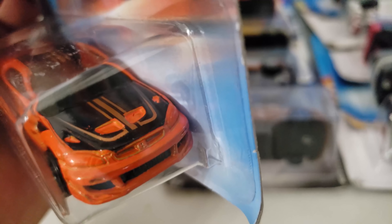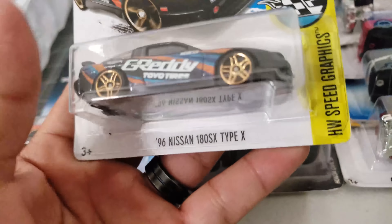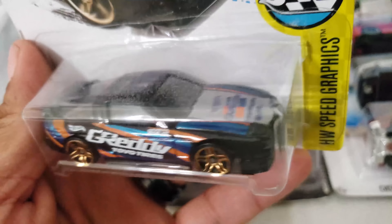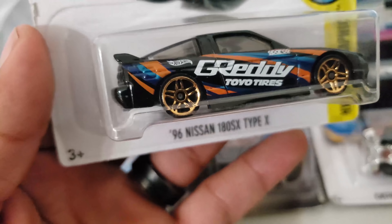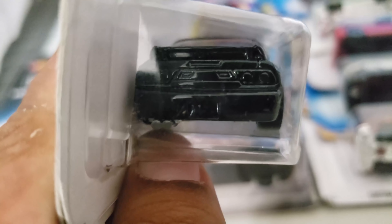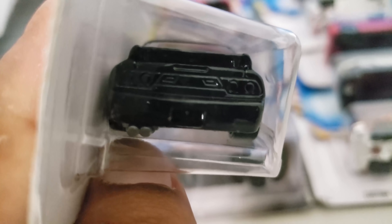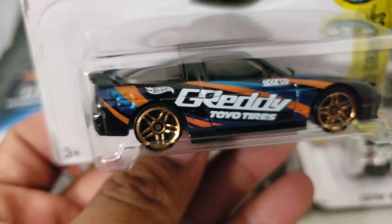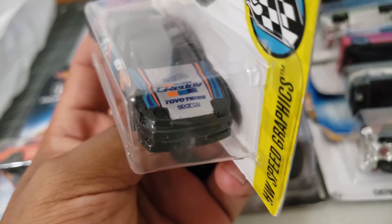Take a look at this — this is the 180SX Type X. This thing is super nice. Take a look at that exhaust — just black, like that looks crazy. No tampos on the front or back, but they're all over the sides and the hood. This thing is super nice.